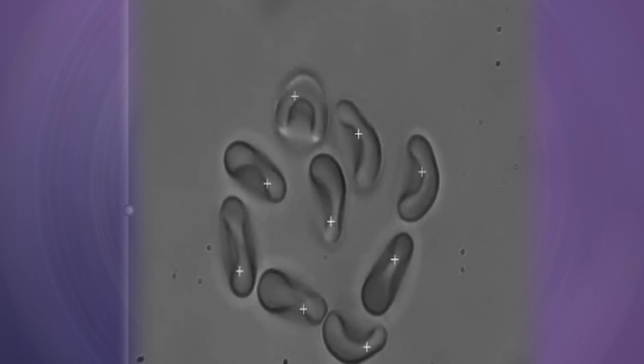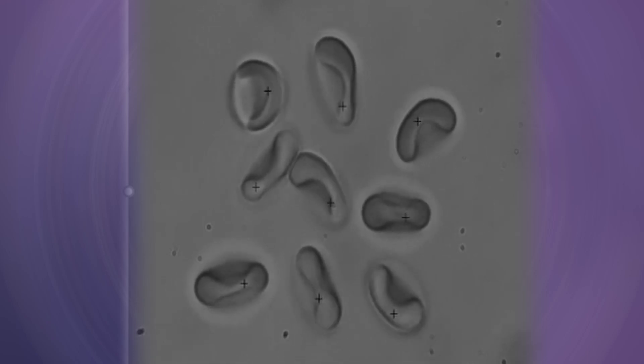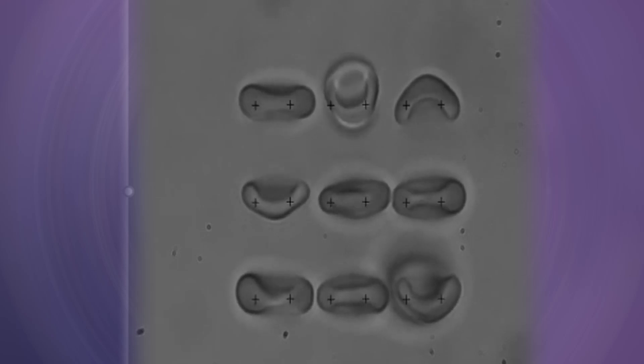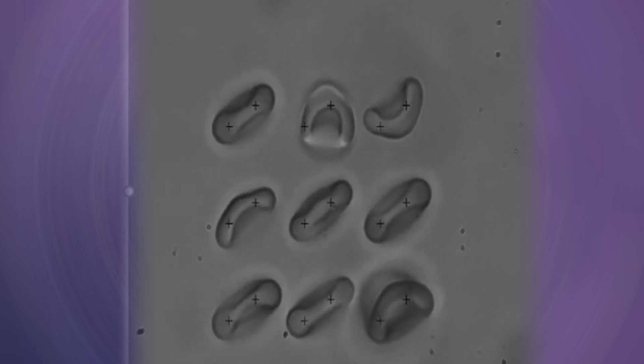Fascinatingly, light can actually hold things in place. These are nine red blood cells — red blood cells carry oxygen around your body. In the next video, you can't see the light, but each of these crosses is actually a laser that's holding red blood cells in place, and just for fun you can make them dance. It's a really useful technique to position and move cells.